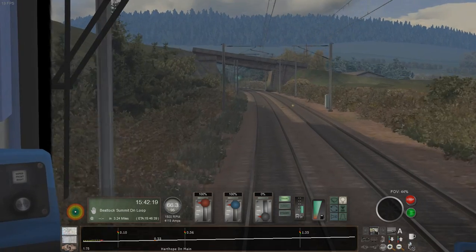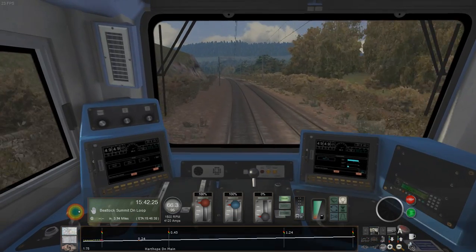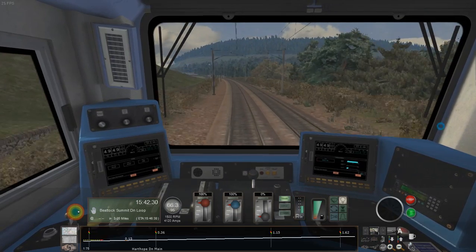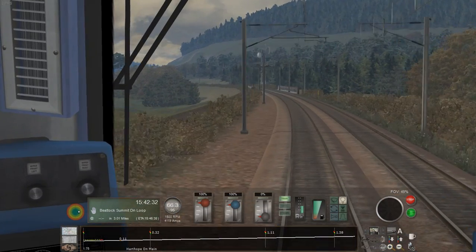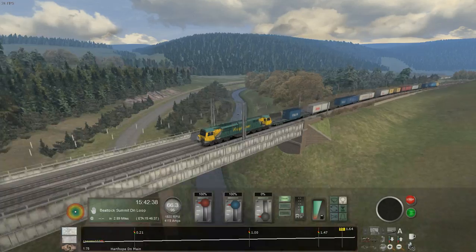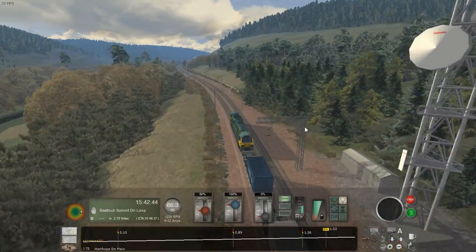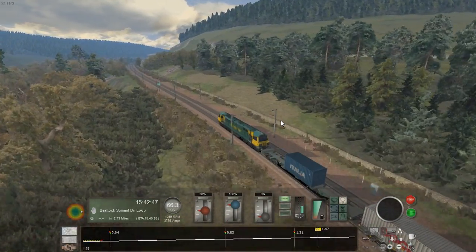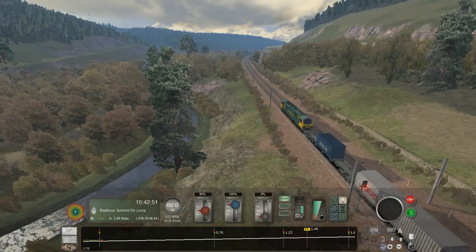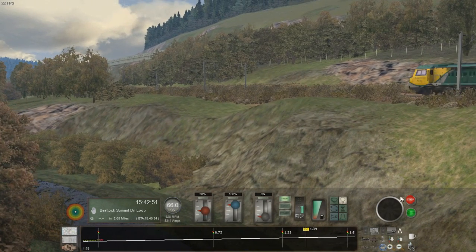Got greens. That Class 390 would probably be doing the ton — it was probably already well past the summit by now, which is why we've got green signals all the way. Speaking of which, up towards the summit I've put down at least one other AI train that with any luck we'll see moving, as well as that 390 and 325 we saw earlier. I won't spoil what that other train will be — some people might be pleasantly surprised.